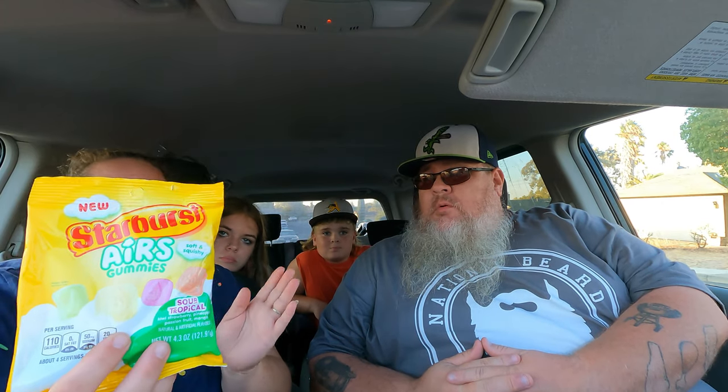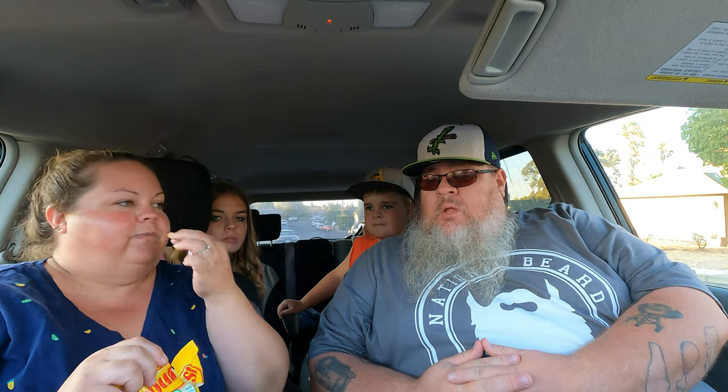We almost ate that whole package — it's not a huge package but these are fantastic. I like the flavor, I like the texture — that's a win. Good job Starburst, those are delicious. And if you didn't have enough of those, you can get the sour tropical flavor, which has kiwi strawberry, pineapple, mango, and passion fruit. I'm a sucker for anything sour, just so you know.